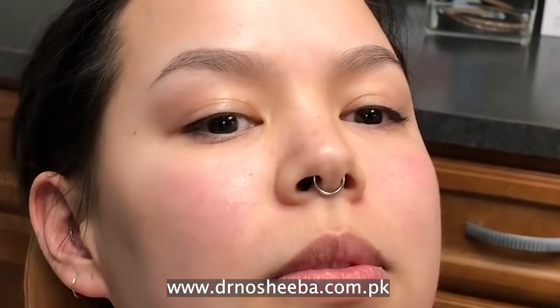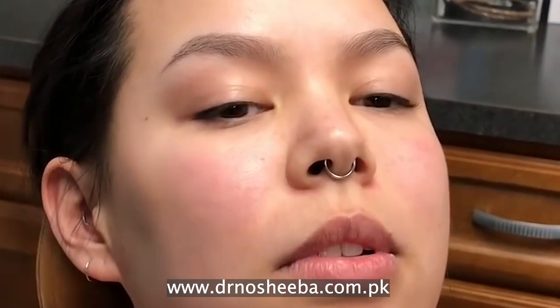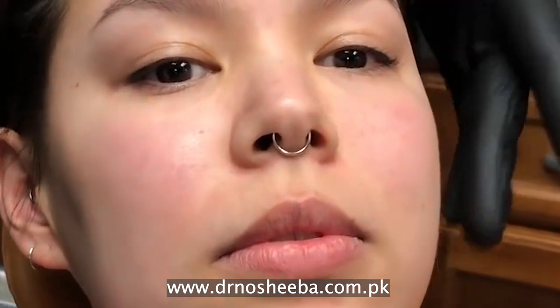Asalaam alaikum and a very warm welcome to Dr. Naushreeva Salman and Skin Solutions. Today we will discuss a common concern: with age, or for some people, the lower part of the face becomes heavy — whether someone is heavy overall, or slim with a heavy lower face.